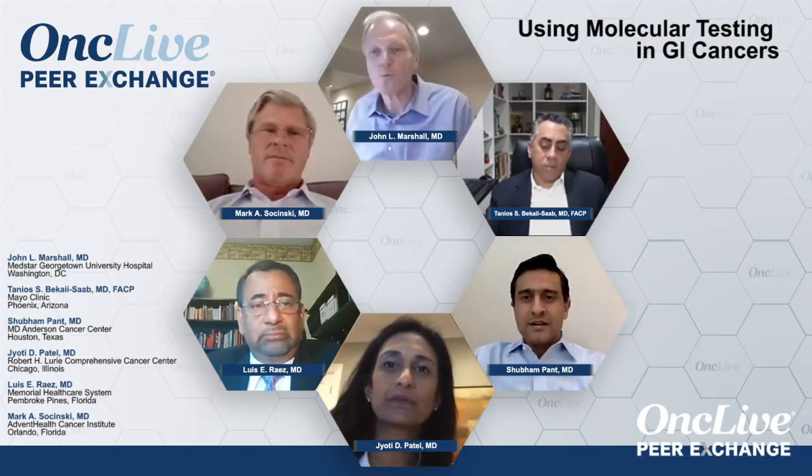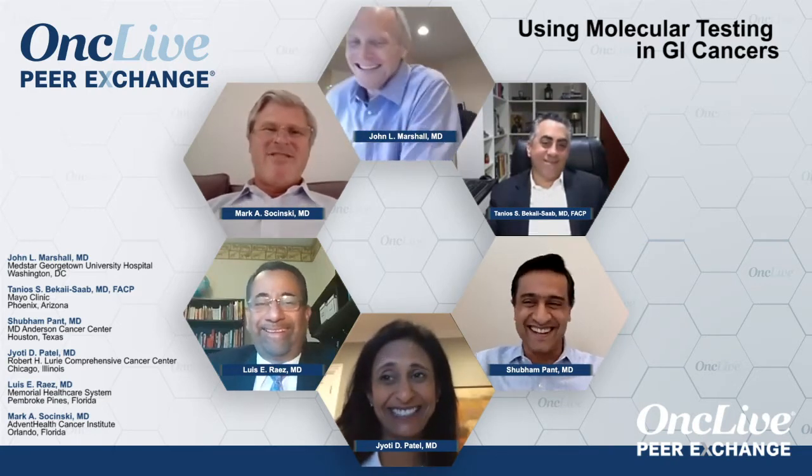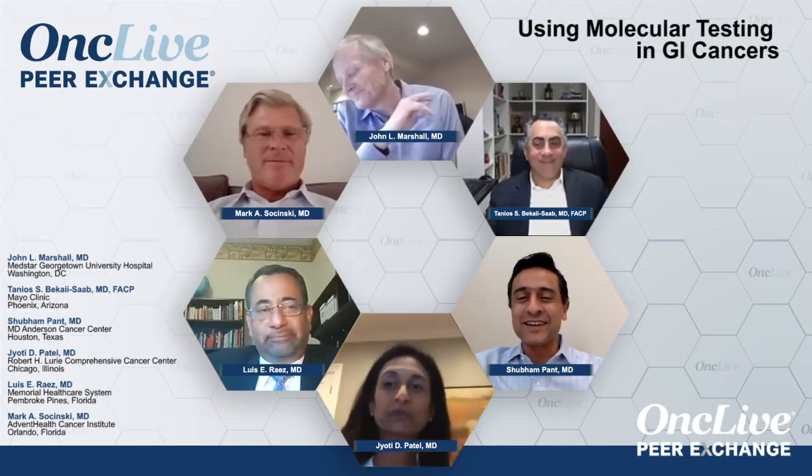With the lung cancer folks it's been pretty consistent right from the beginning — they don't want to know everything should be tested. From a GI cancer world we've gone a little slower with this. Since fellowship, we always look at the lung pie chart and the breast cancer pie chart longingly, to see if we can bring the same things to patients with colorectal cancer and pancreatic cancer.